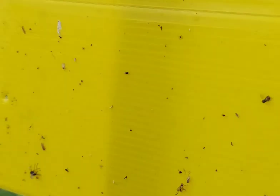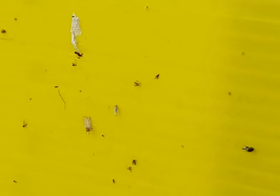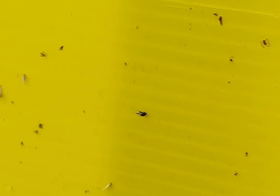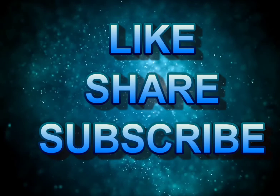Coming to the yellow sticky trap, you can see a lot of sucking pests trapped onto the sticky substance. By using these traps you can control a lot of sucking pest population in your garden. The recommended number of traps for one acre of field is a minimum of eight, and for a garden you can place a minimum of two or three depending upon its size. So friends, that's it for this video. I recommend you to use these traps in your garden so that the number of sprayings you use to control pests will be reduced drastically. If you like this video, kindly give me a thumbs up, like, share and subscribe to my channel. Thanks for watching and have a nice day.